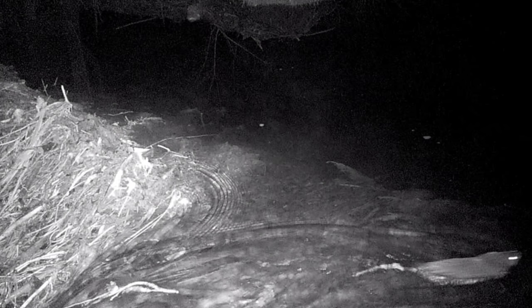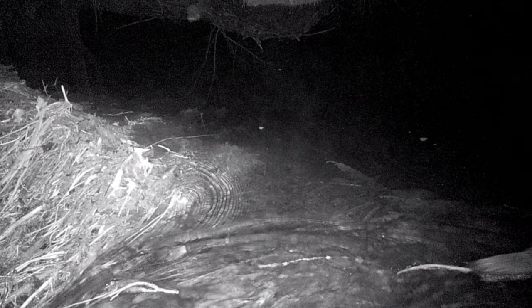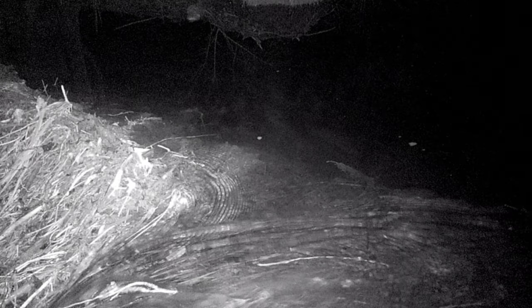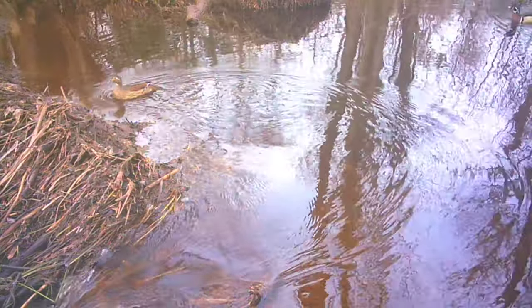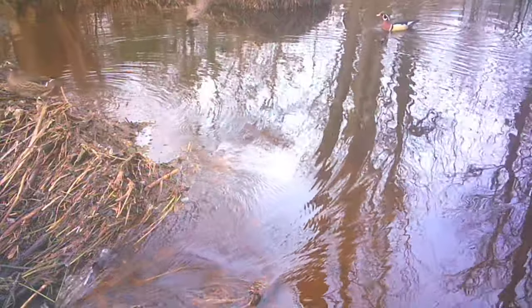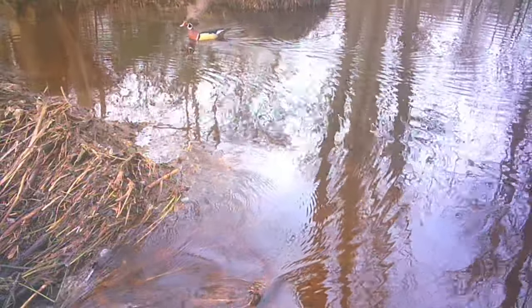That ain't a beaver — I think that must have been a muskrat. Look at the tail, you guys. Yeah, that was a muskrat. I learned that from y'all. With the ducks on the scene again — I had to correct myself there as the second one came into the picture.